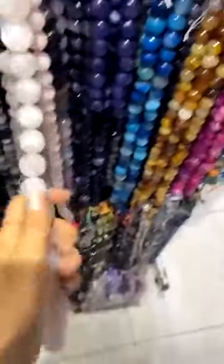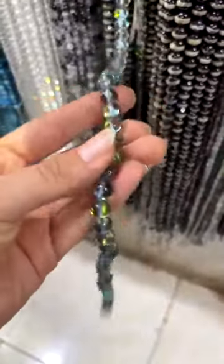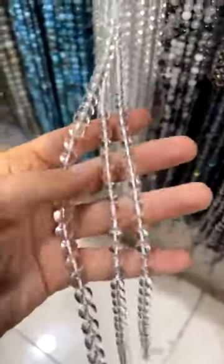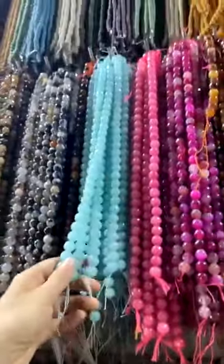Look at how big these stones are — oh my gosh! Here's that mystic one I was showing you before. It's clear crystal. And again, bigger ones.